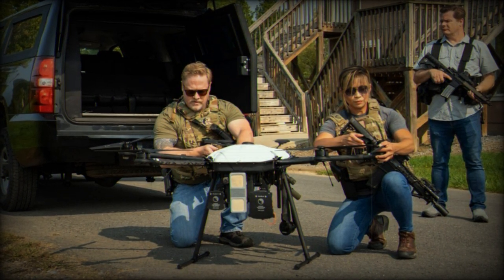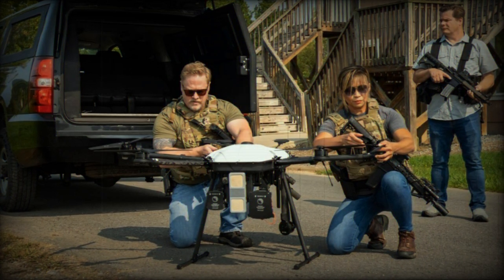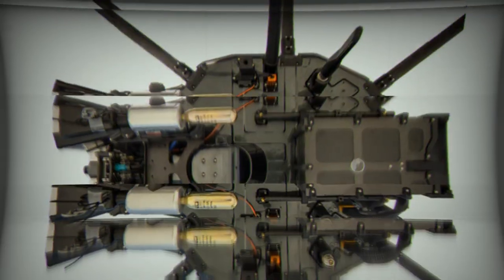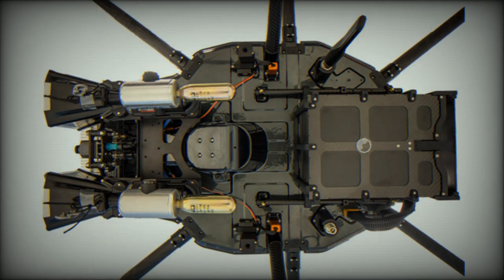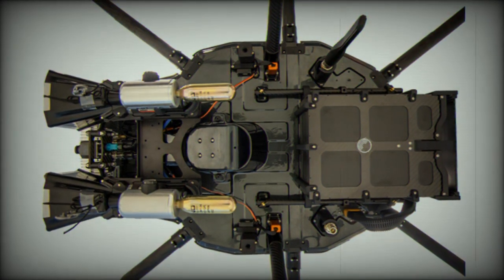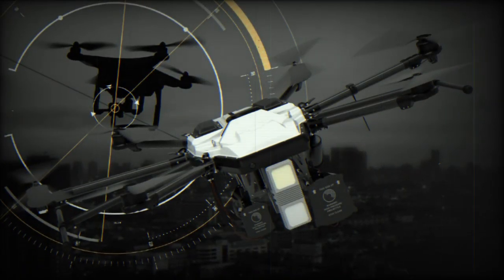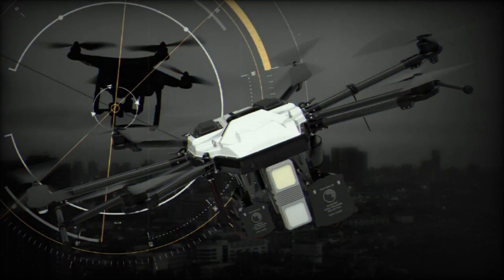The DroneHunter F-700 is designed to neutralize a range of UAS and allows for the capture of drones intact, which could be valuable for analysis or reverse engineering. It operates autonomously, guided by radar, and employs a net-based capture system to intercept drones, including larger models like the Orlan-10 and Shahid-136.